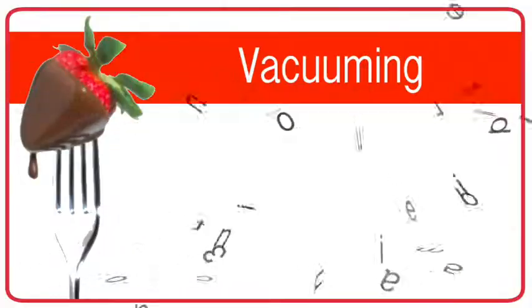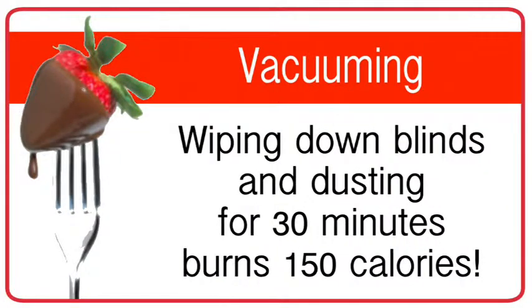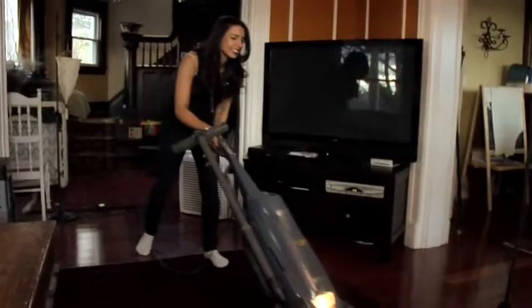150 calories sounds like a lot, but it's not. It's a piece of cake to burn off — and not just by avoiding eating that piece of cake. I've got ways that you can do it around your house every day, so it doesn't have to be traditional exercise.